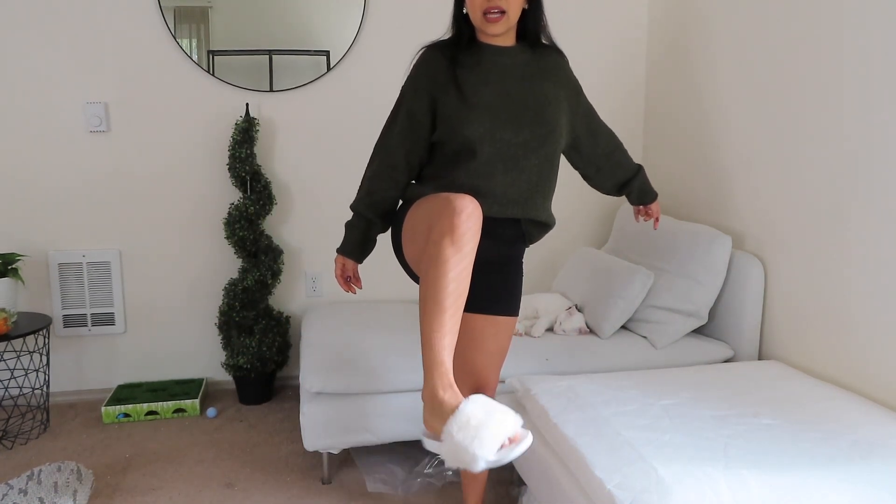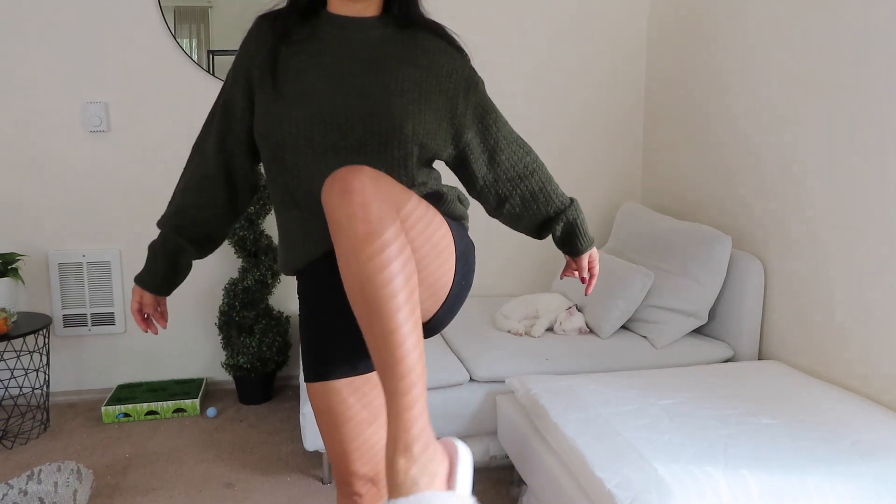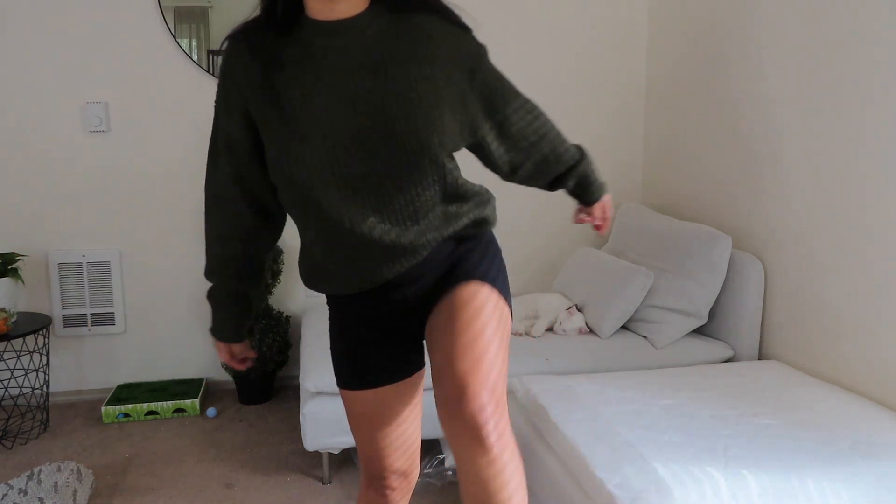I'm wearing this sweater with kind of a fall theme, and I'm wearing these cute slides that I got on Amazon — they're so comfy and so cute. Okay you guys, so here we go, we're gonna start doing the couch!